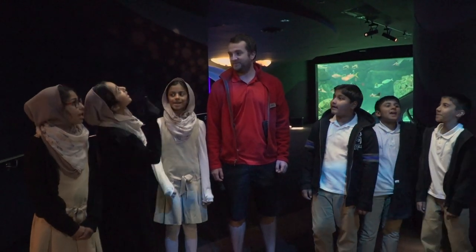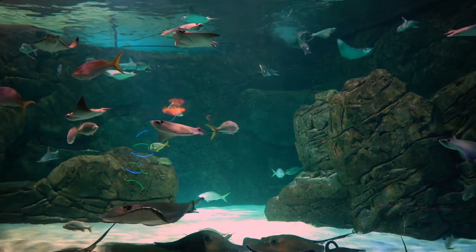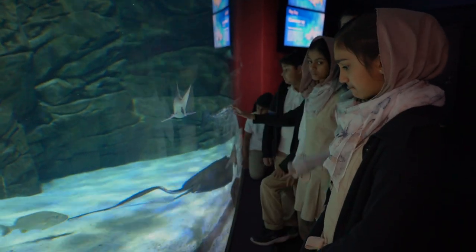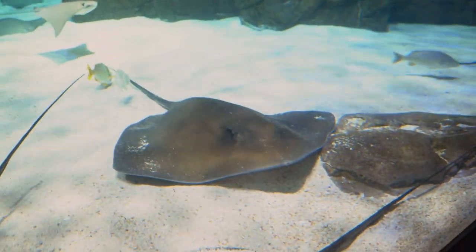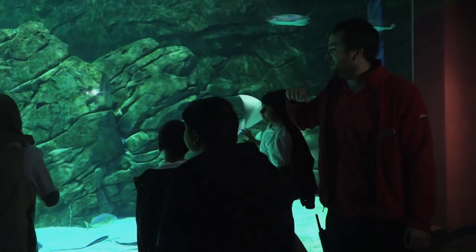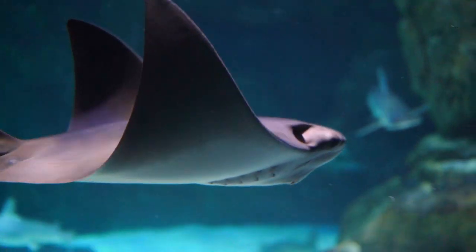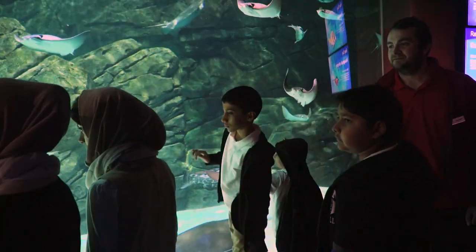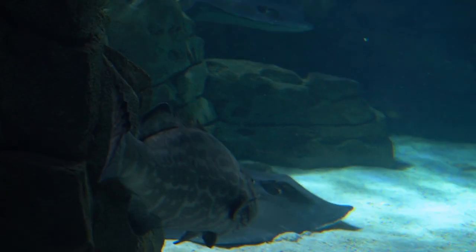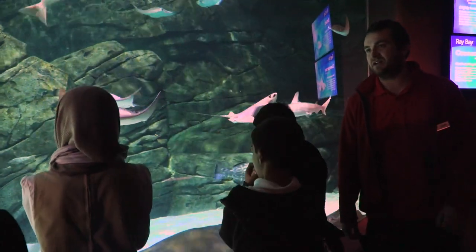Hey guys, guess where we are? Ray Bay! Let's go explore stingrays. We have four different species inside this tank and they all come from the Atlantic Ocean. The big flat guys at the bottom are our southern stingrays. These guys looking at you and wanting to play are our cow nose rays. There's also a very spotted one — we have three of those, called the spotted eagle ray. And there's one other hiding down there, the rough tail ray. Some of the big flat stingrays like to bury themselves under the sand to ambush prey like clams and fish that bury themselves — and also to hide from other predators.